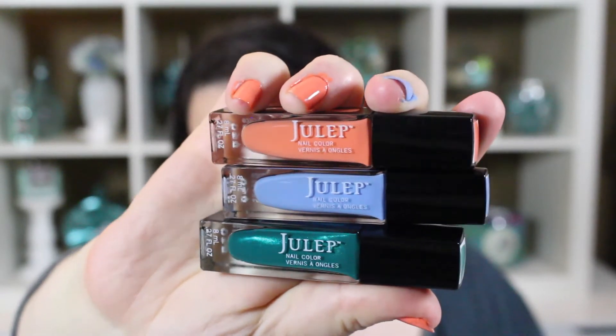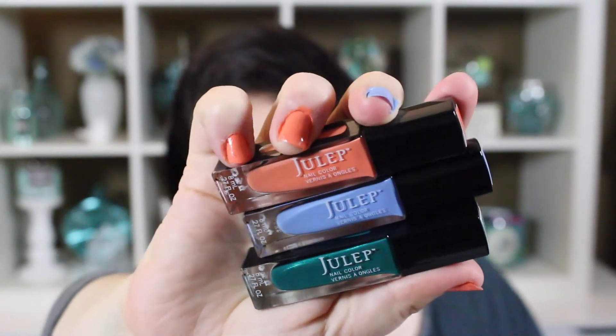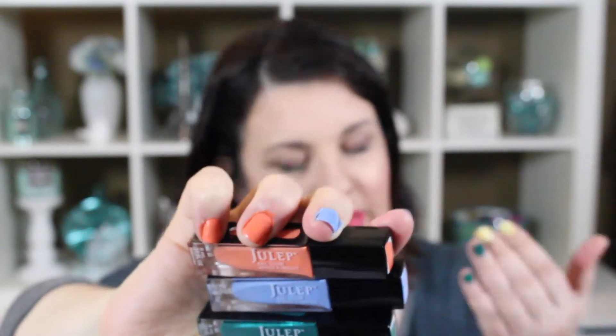I'll start with the It Girl trio — three It Girl polishes: a cream orange, a cream blue, and a really pretty deeper green with a little shimmer. I'm wearing the orange and the blue on one hand, and the green on the other. The orange — which is called Princess Grace — is a gorgeous cantaloupe color, but at three coats it was still not opaque, and it comes off a little more coral on my nails than in the bottle.